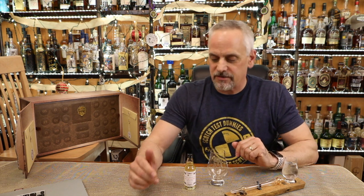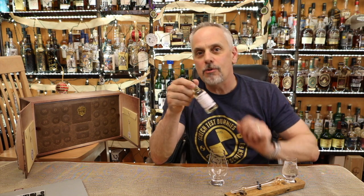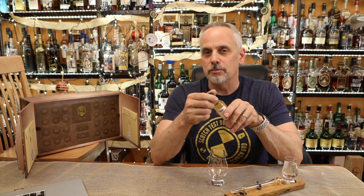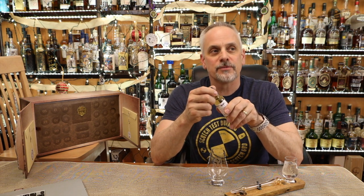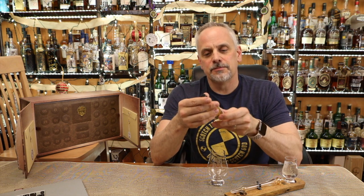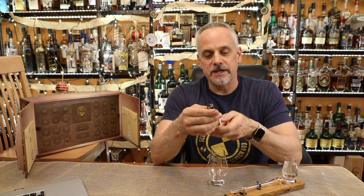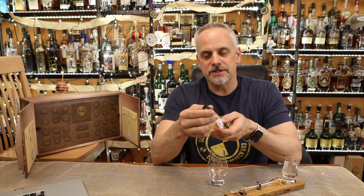Hey, Scott here with the Scotch Test Dummies. Day 21 of the Secret Spirit Scotch Whisky Advent Calendar. I've got bottle number 21 — I haven't looked, I don't know what it is. Generally, the later you get into the calendar, the better the drams get. This one is Gardener's Biscuit Break from Weems Malts, an 18-year-old Linkwood distilled in 2000, at 46% ABV.